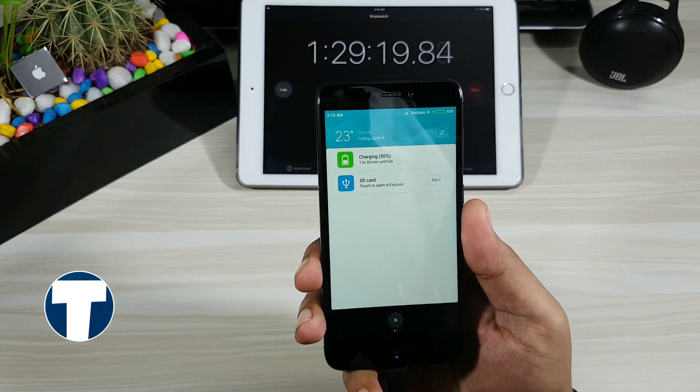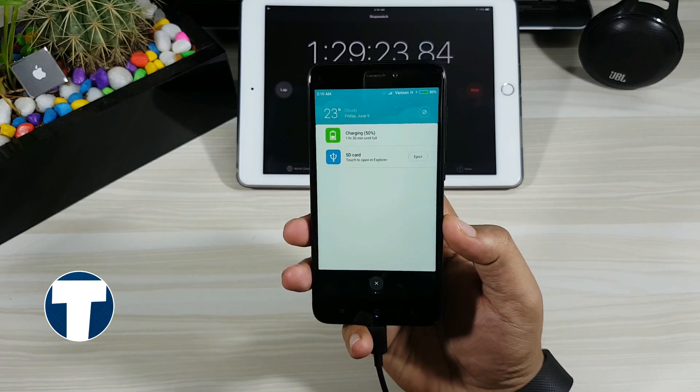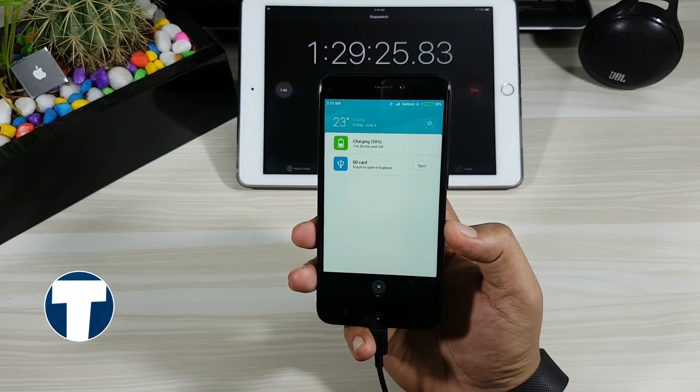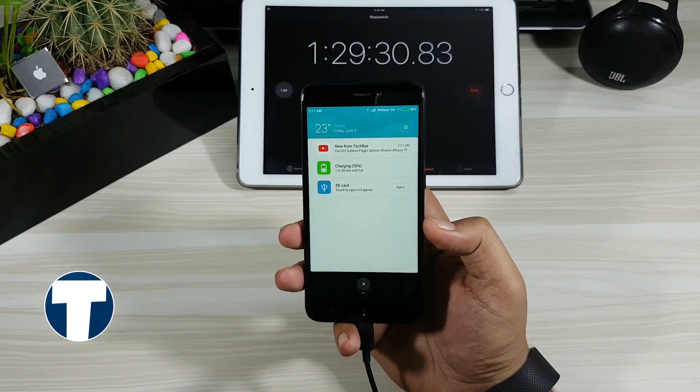1 hour 30 minutes completed — slightly better now, that is an 18% increase in the last 30 minutes. The phone is now showing 1 hour 30 minutes until full charge, which means it should take exactly 3 hours for 100% charge. Let's see.